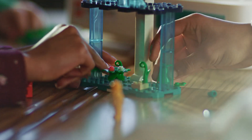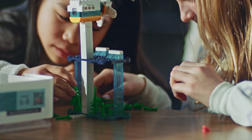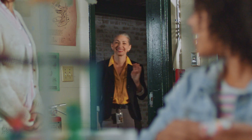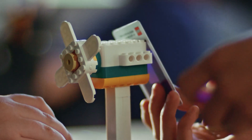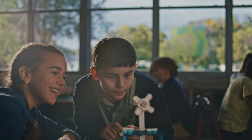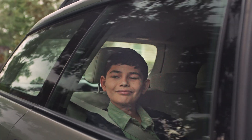LEGO Education brings the power of hands-on learning into classrooms everywhere, so that any subject clicks for every student. It's a snorkel's house. Learning by doing sparks the curiosity, creativity, and confidence students need. Because the best way to prepare them for the future is to start building it today.